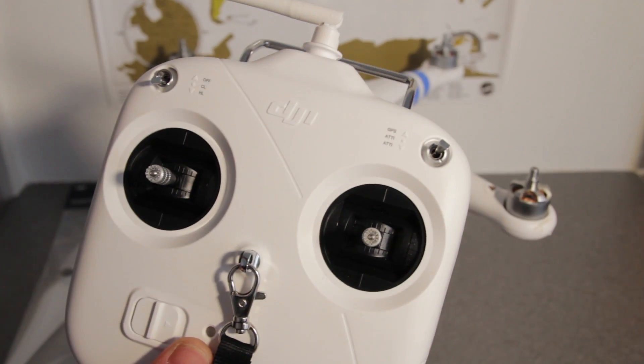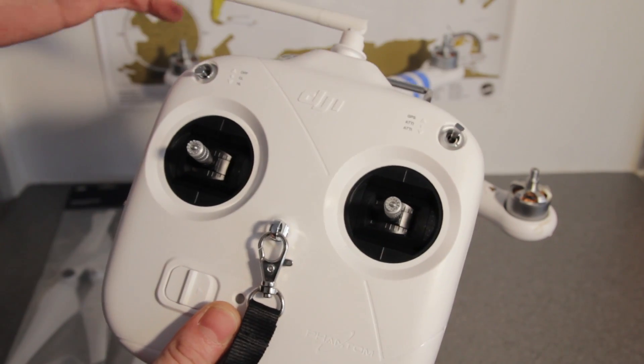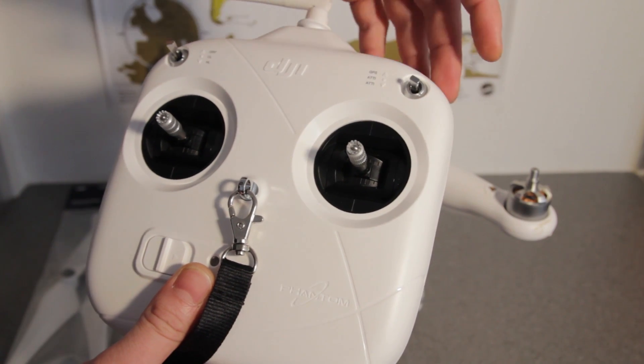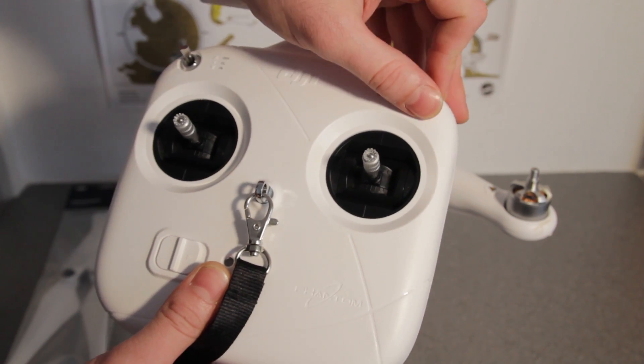What I was able to do was switch on these two buttons - course lock and home lock - which I'll show you how that actually works later. Plus I was able to switch on the fail-safe mode, which I'll also show you what that does later.